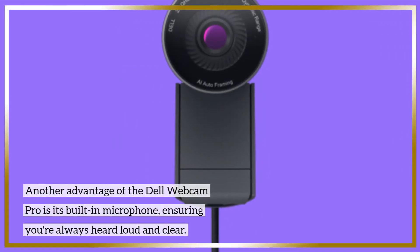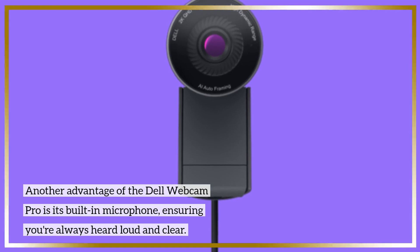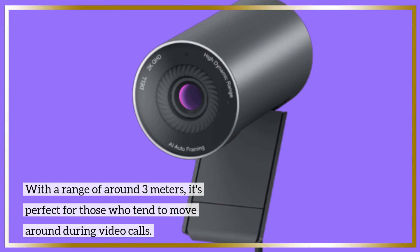Another advantage of the Dell Webcam Pro is its built-in microphone, ensuring you're always heard loud and clear. With a range of around 3 meters, it's perfect for those who tend to move around during video calls.